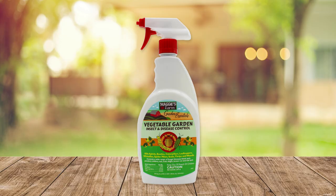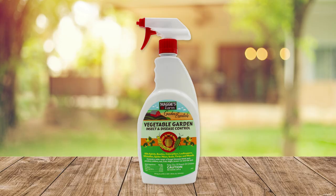If hungry bugs are eating your plants, our three-in-one garden spray and our vegetable garden insect and disease control spray can help. For more helpful tips and pest information, be sure to follow us and visit our website at maggiesfarmproducts.com.